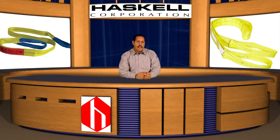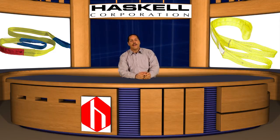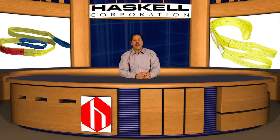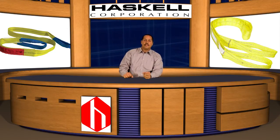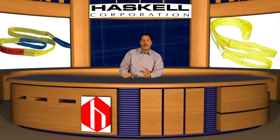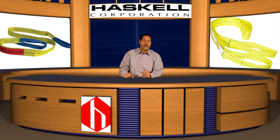As it was rigged, the sling had a capacity of 5,200 pounds. Bear in mind that synthetic slings have a safety factor of between 5 and 7 to 1. This means that at a minimum, the sling in this incident was loaded to an excess of 26,000 pounds, upwards to 36,000 pounds, in order to experience this type of failure.